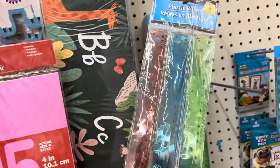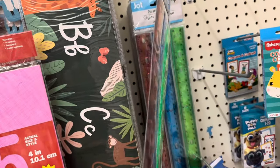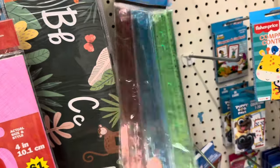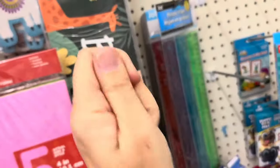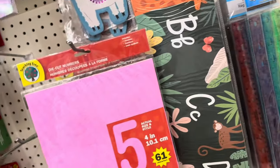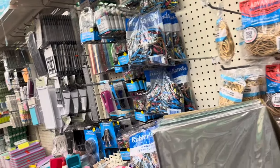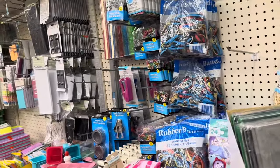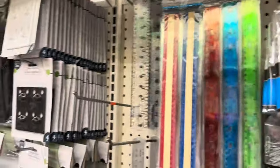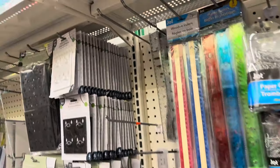I bought a bunch of these for my steam lab about a month ago and the kids have broken every single one of them. I think I bought five packs and every one of them got broken because they'll just do this on the table and these are just too weak for that — they just break. So I bought some wooden ones that hopefully will last longer.